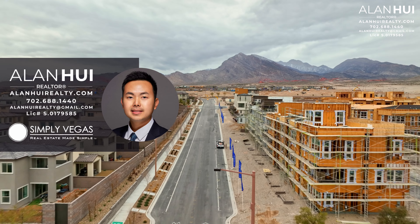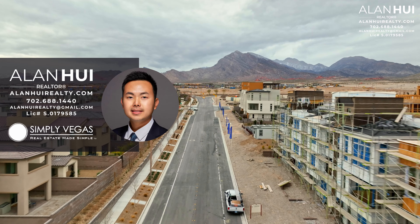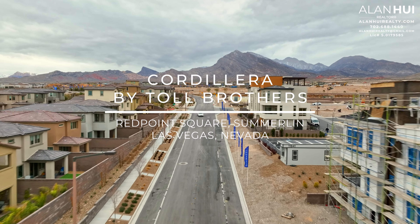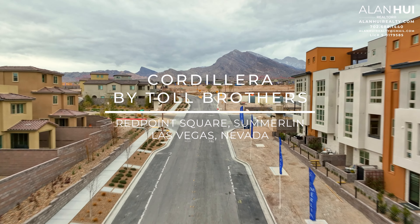Hey, what's up everyone? This is Alan, your Las Vegas and Henderson realtor with Simply Vegas. Today, we'll be checking out a new home community called Cotallera by Toll Brothers in Red Point Square of Summerlin, Las Vegas, Nevada.